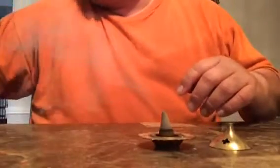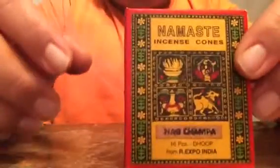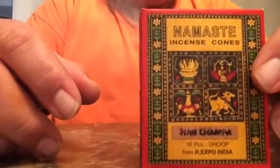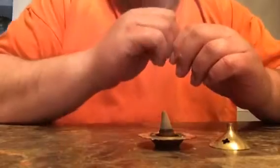Another quick tabletop review on incense, this one is for Kone. The brand is called Namaste and it's made by Art Expo India — the same makers of Song of India, the Indian temple incense. I got these to try them out and picked up several scents from the brand.